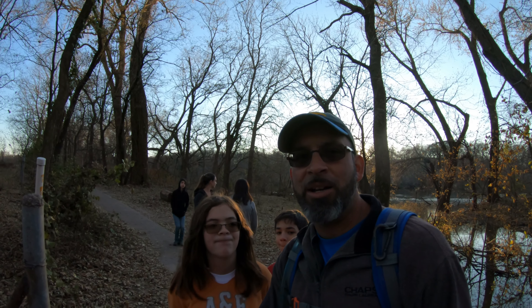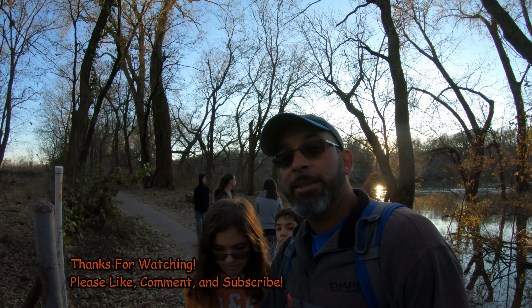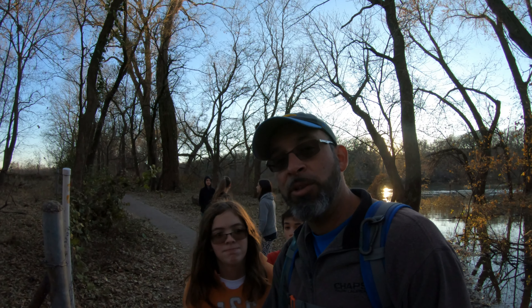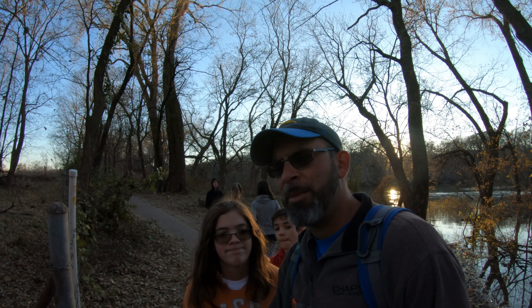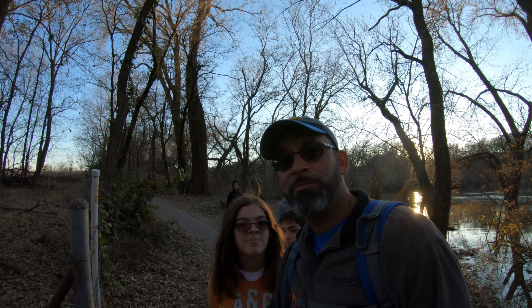I think we got about a little over two miles in, which was more than we were actually expecting today. So if you like the video, leave a like. If you're new to the channel, subscribe. Leave a comment down below — we always appreciate your comments. And until next time, we'll catch you on the next one. Peace.